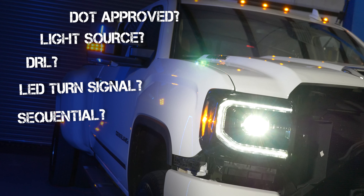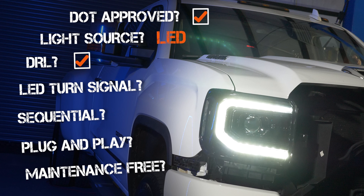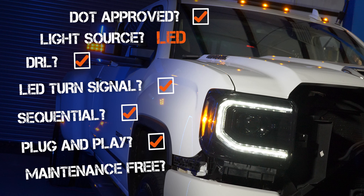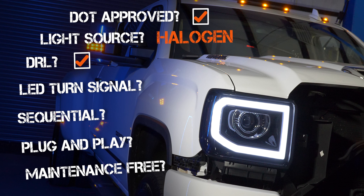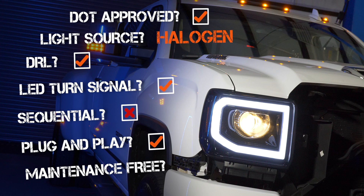The Morimoto XB is DOT approved, uses an LED projector light source, and has an OEM-style dual brightness LED daytime running light that dims when the headlights are on. The turn signal is LED with sequential turn signals. It's mostly plug and play and maintenance free. The Spec D is also DOT approved and uses a halogen projector. It has something that looks like a DRL but doesn't act like a true DRL — though for most people it's close enough. It uses an LED turn signal but it's not sequential. It's plug and play but not maintenance free, as the halogen bulb will probably need replacing.